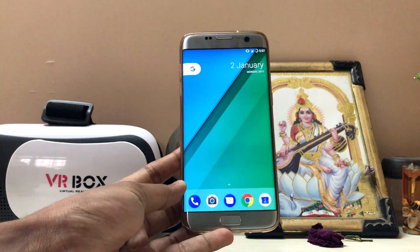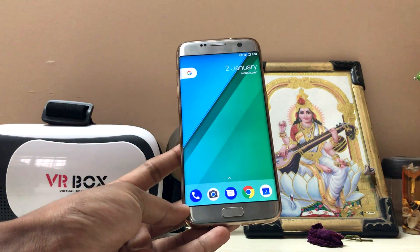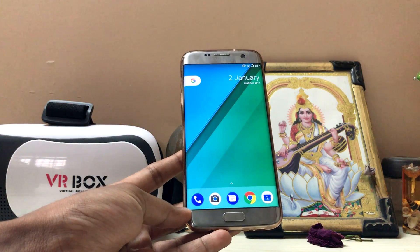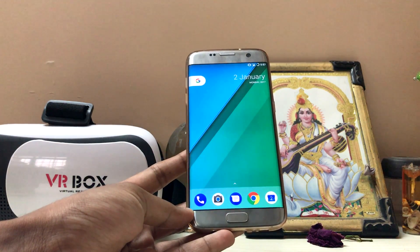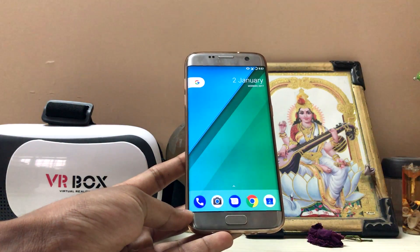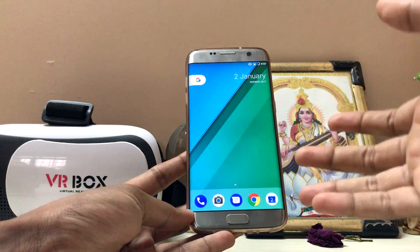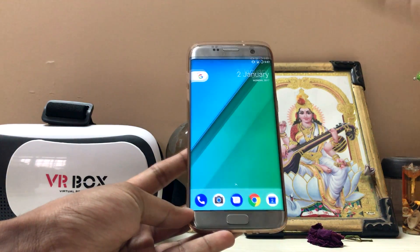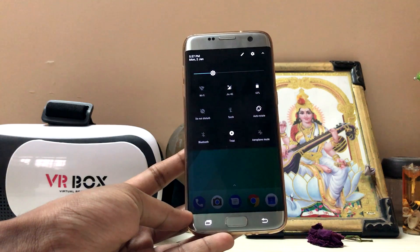Hi guys, welcome back to another video. Today we are taking a look at a latest ROM which was just released: LineageOS 14.1 on the Galaxy S7 Edge. Funny thing is, last week we checked out CyanogenMod 13 and the performance was very poor, but this time many things have been improved. Please don't hate this ROM because it doesn't work fully — it takes a lot of effort, especially with the Exynos processor since Samsung doesn't release the sources, making it very hard to even boot. So if you don't want to install it, just don't — but explore with me.